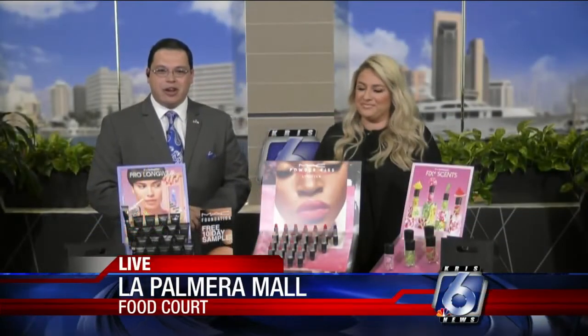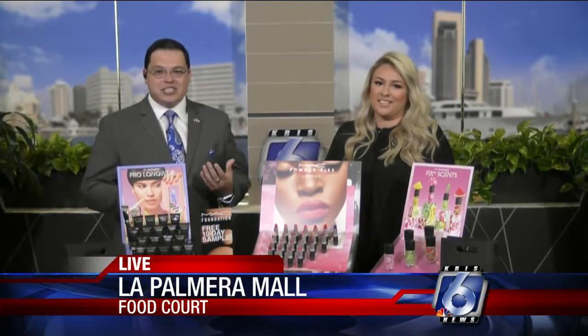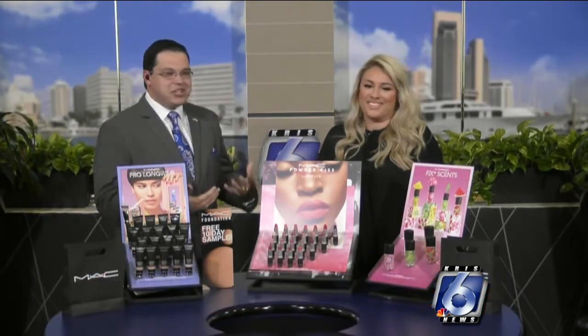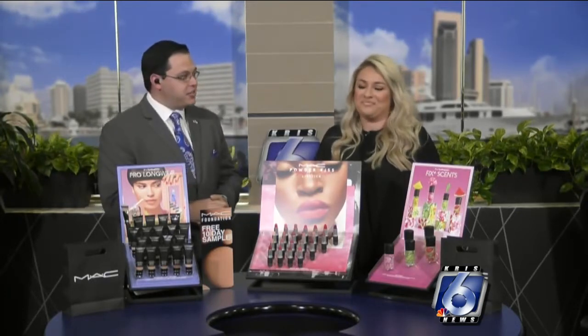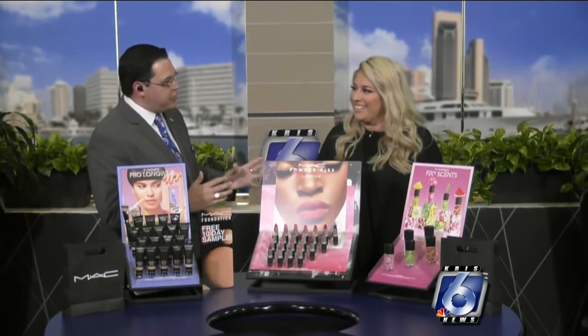Welcome back everyone. Once again we're live here at La Palmera Mall at our Chris 6 community set and the South Texas heat is just beginning to fire up. It's felt like that for quite some time but that doesn't mean you can't look your best out there.